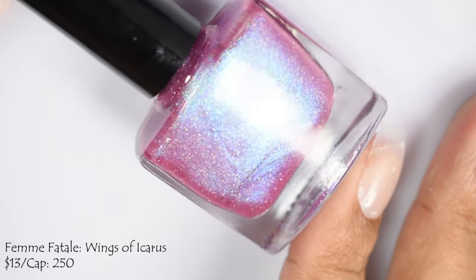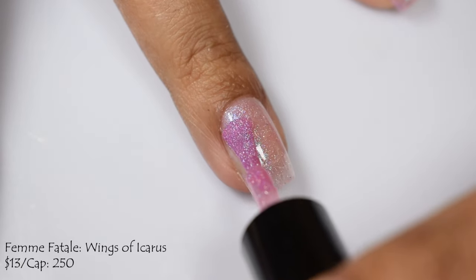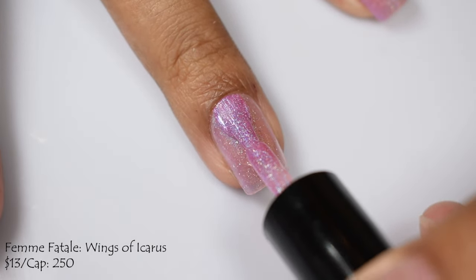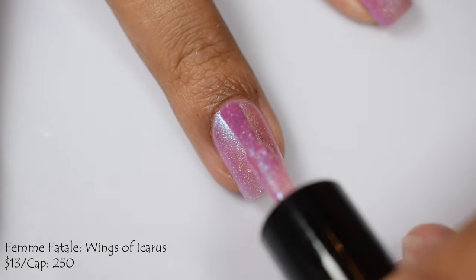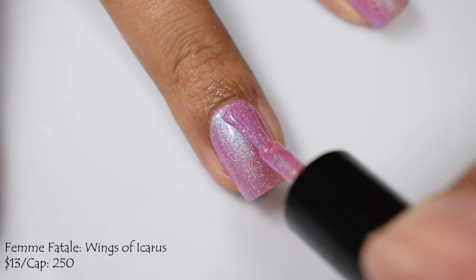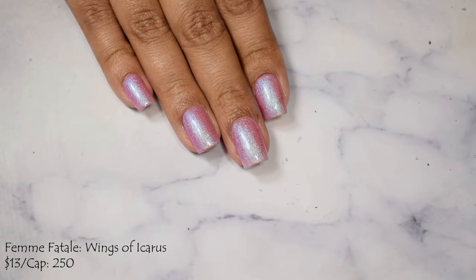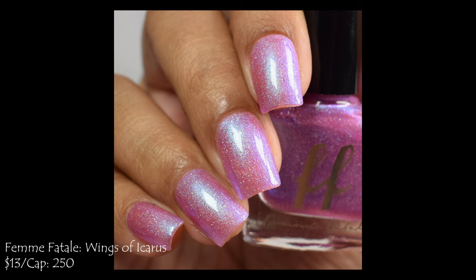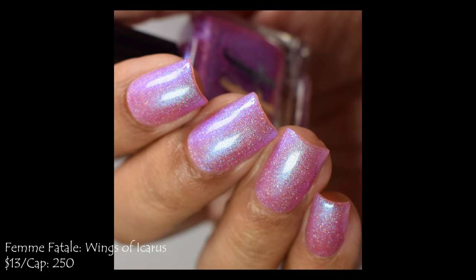Femme Fatale brings us Wings of Icarus — a translucent soft pink jelly base with strong teal to blue to purple shifting shimmer and hollow micro flakes. It's $13 with a cap of 250 bottles, part of her Romanticism Through the Arts series. It's another jelly-like formula and built up really easily at three coats. I'd consider this a softer type of finish — perfect coverage and opacity at coat three, though in really bright lights you may see the tiniest bit of free edge. No issues with over buildup, but it does dry flat due to the shimmer, so I'd suggest a thicker plumping glossy top coat.